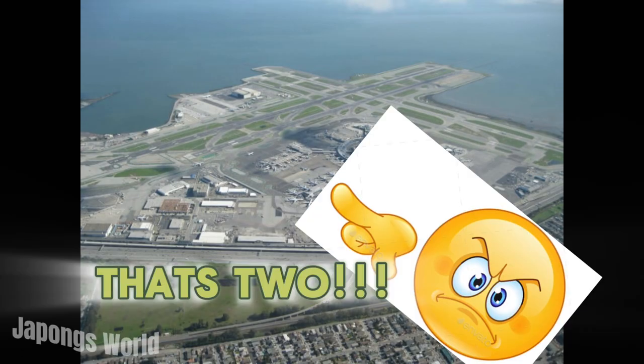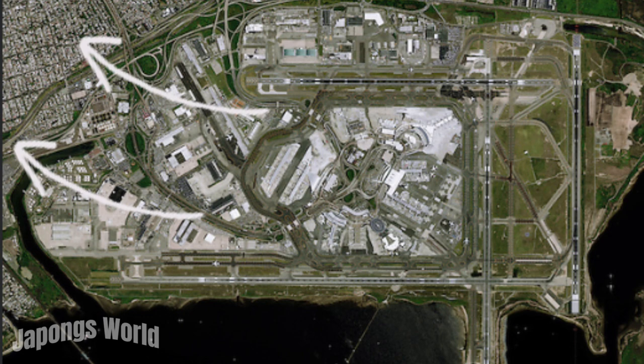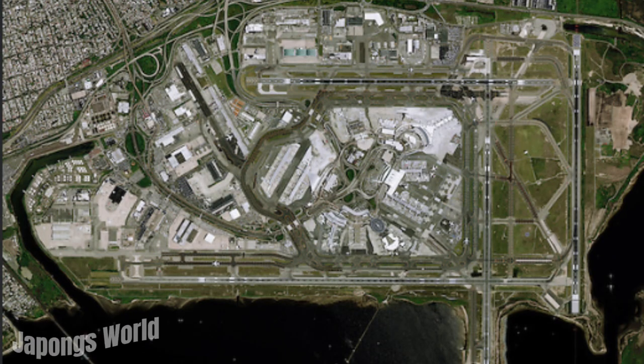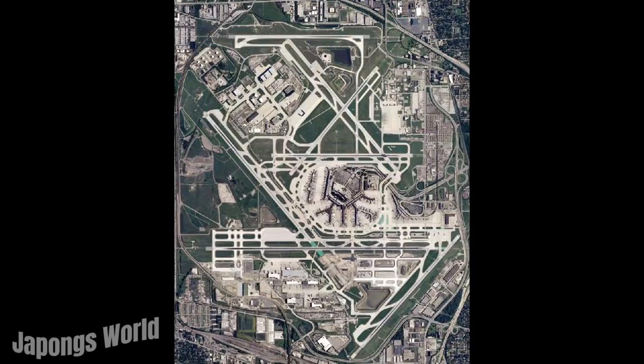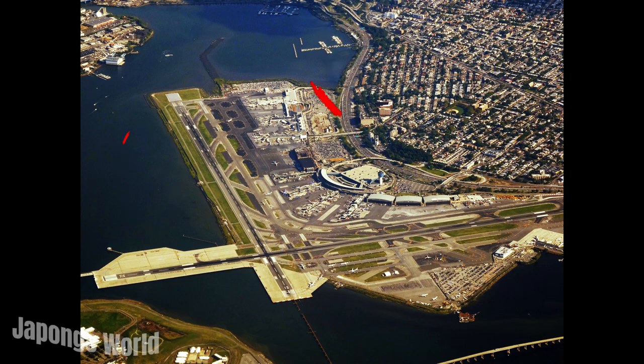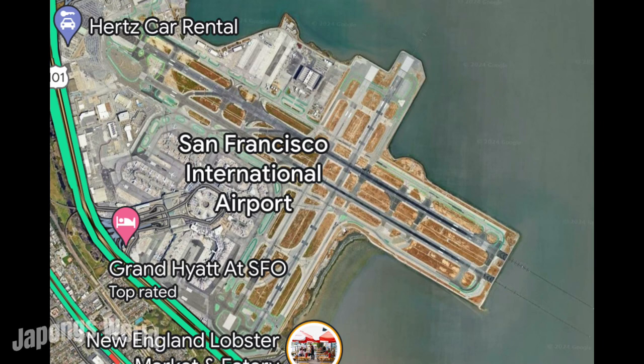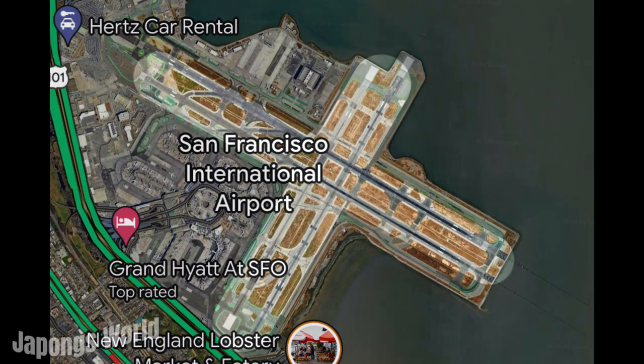Now you might be asking: since most American airports need more runways, why can't they just expand? Well, there are two reasons — room and money. The first reason why American airports can't expand is that we have to look back at the 1940s, 50s, and 60s. During these times, American airports started building. But today, there is barely any room — they are surrounded by buildings where people live or work, making it hard to expand and forcing them to stay in their old runway patterns.